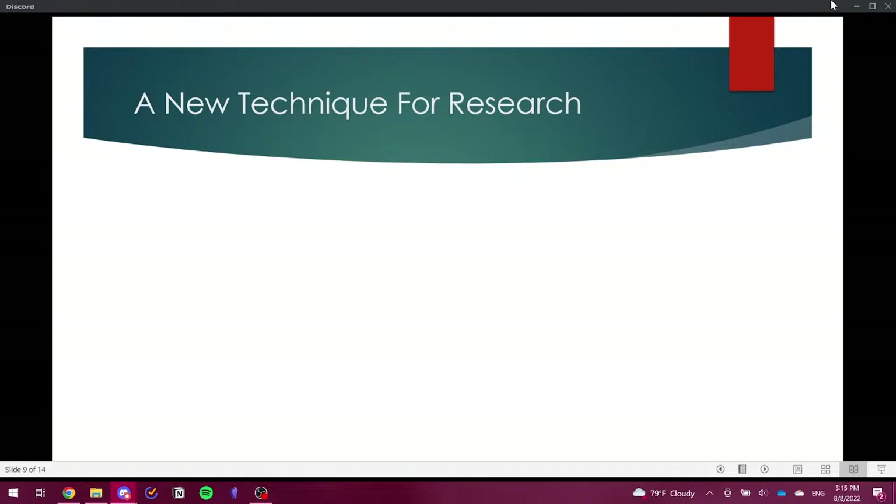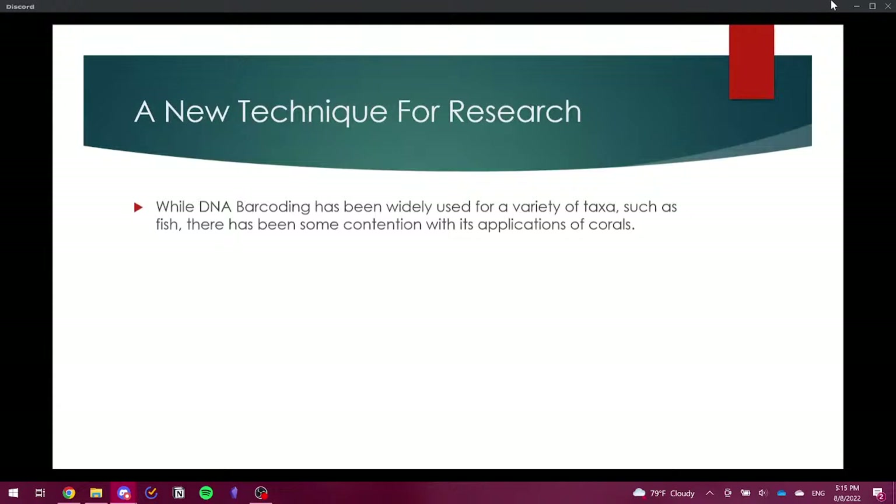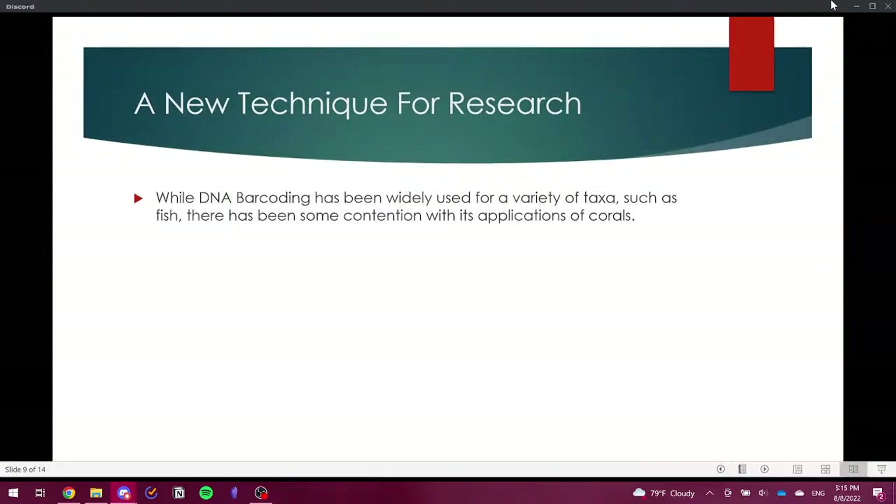Getting back to the research itself — DNA barcoding has been widely used for other taxa such as fish, but there are points of contention with its application on corals. It's still a very new and rapidly evolving field. There have been very few genetic divergences between many coral species, making the COI-5 sequences' field of view too narrow to identify individual species. One DNA sequence alone hasn't been enough to make the necessary identifications.